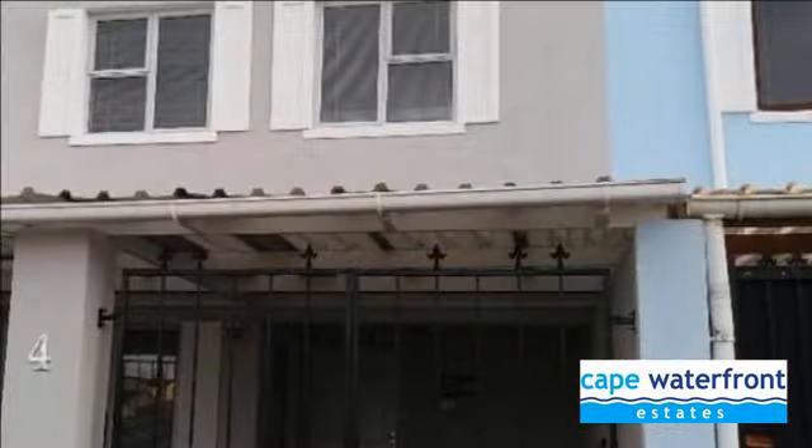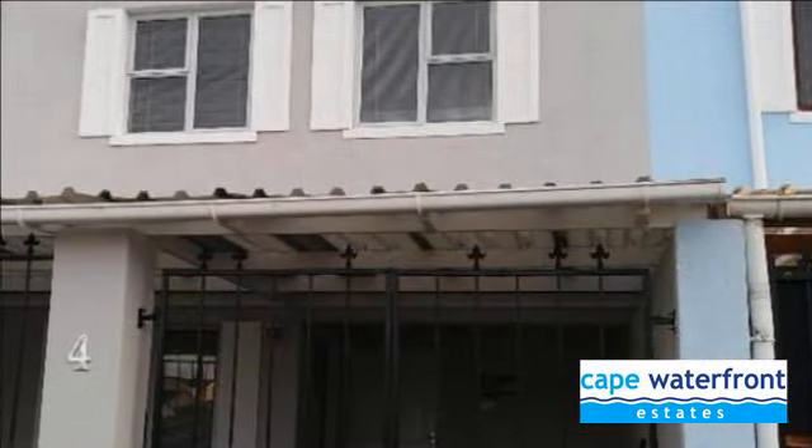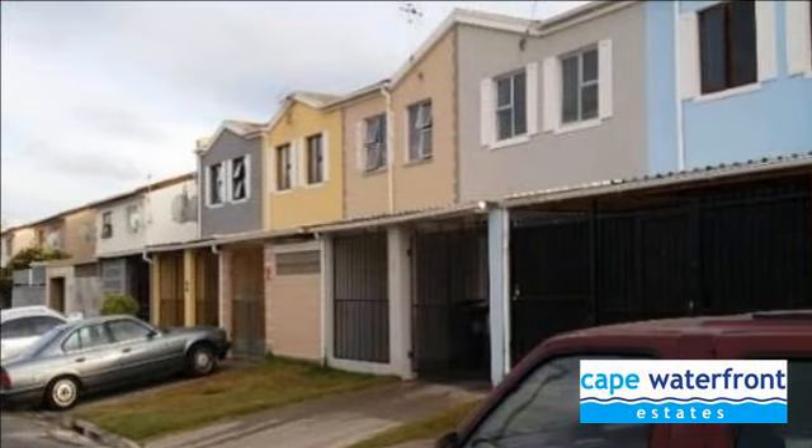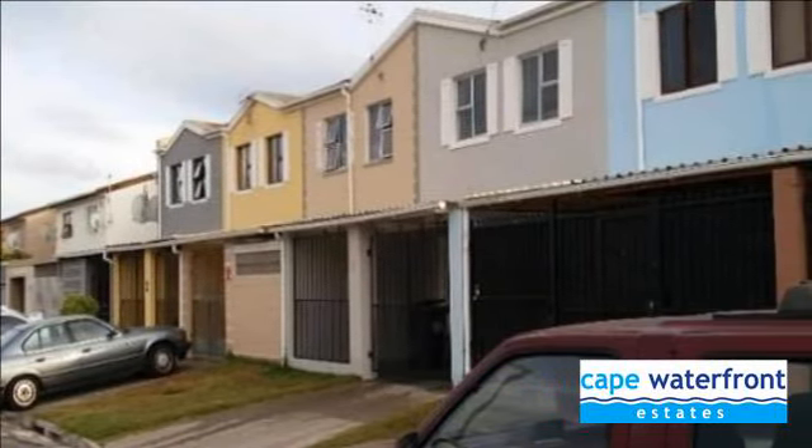A beautifully modernized three-bedroom London-style mews house in Retreat proper, all with matching built-in cupboards. Spectacular family bathroom and shower unit.